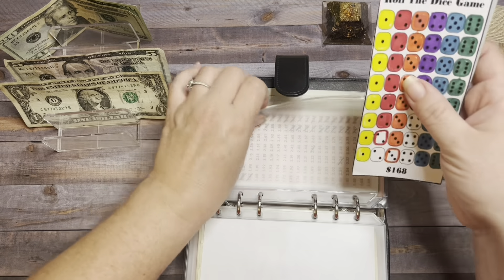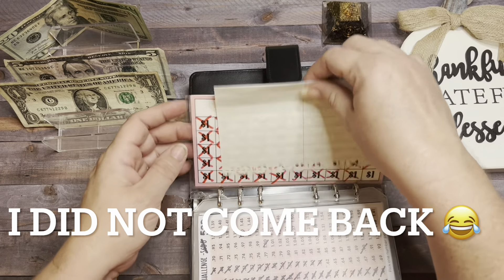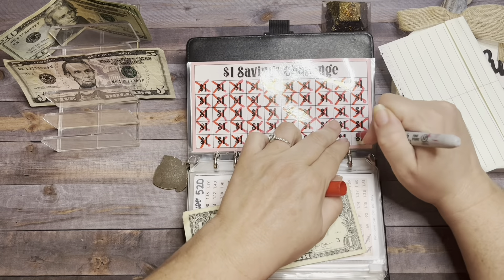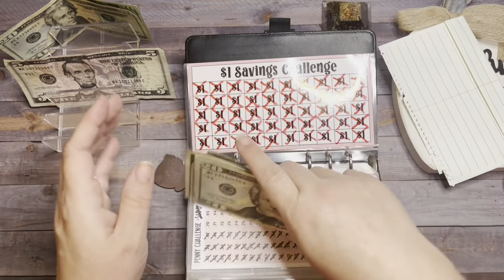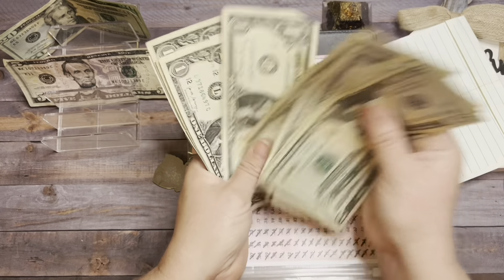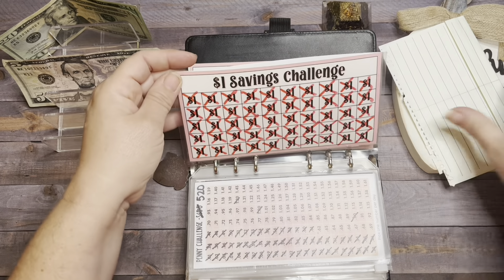That is it for this challenge — no IOU this week, woohoo! In the $1 Savings Challenge, we just have one left and we have one dollar — that worked out perfectly. Let's mark that off. We have $20, $25, $30, $35, $36 through $50 — yay, we finished this challenge! We're going to keep this in here until we finish the $5 challenge, and together that'll be $300 going towards investments.